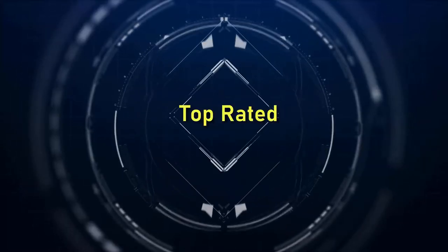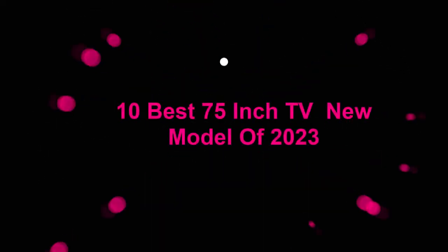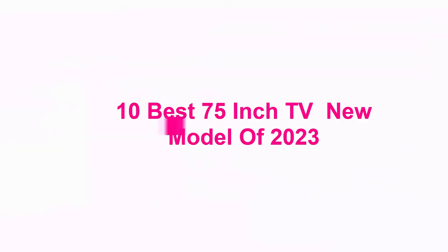Welcome to Top Rated 10 Best 75-Inch TV New Models of 2023.